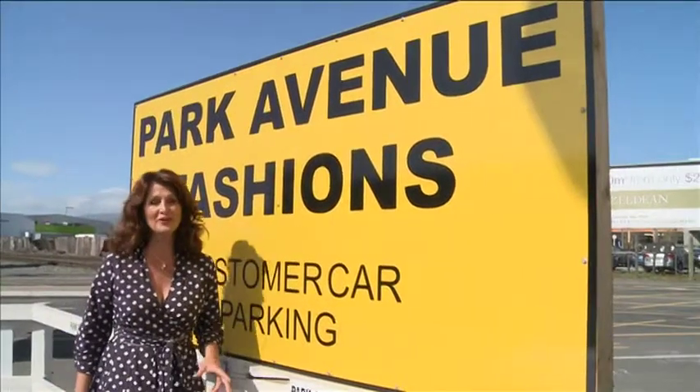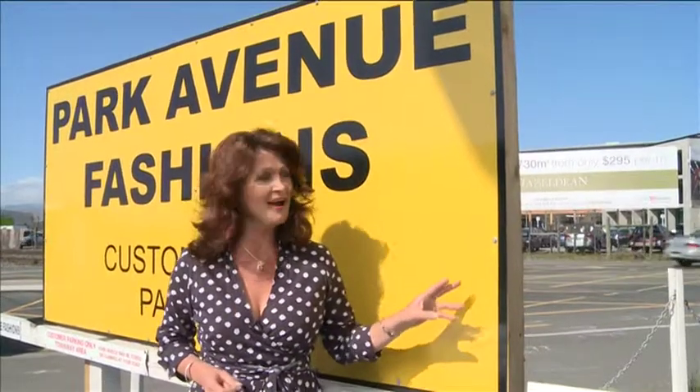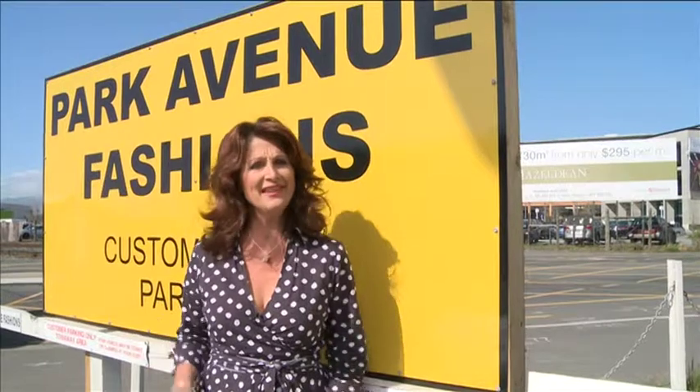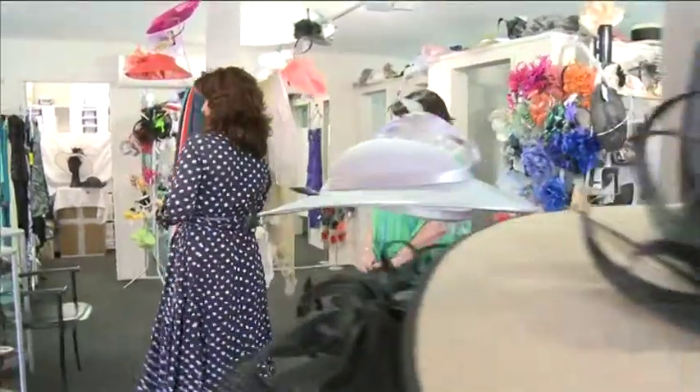Park Avenue Fashions are on Lincoln Road — for car parking, just drive along to the railway line and the parking is right next to it. Park up and come on in and see what exquisite pieces they've got this season. Sonia, it's fantastic to be in here today with you at Park Avenue Fashions. Beautiful window that you've got here as well — it's just an absolute eye-catcher when people drive past. We change it three times a week.